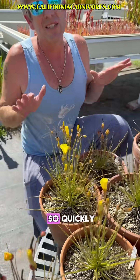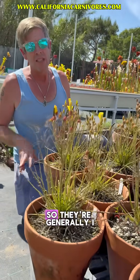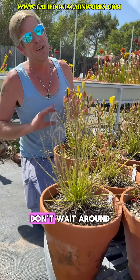These things sell out so quickly. We can really only sow the seeds in spring and fall, so they're generally seasonably available twice a year — but if you see them, order them, don't wait around.